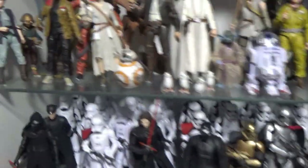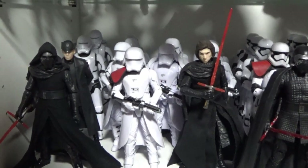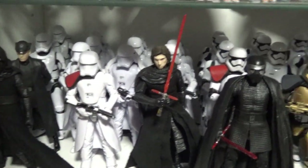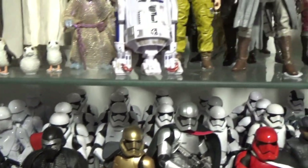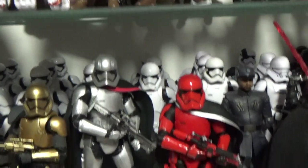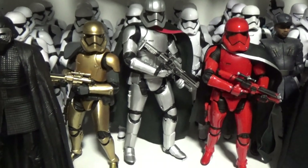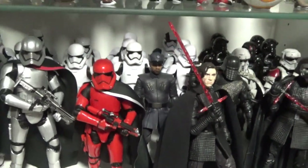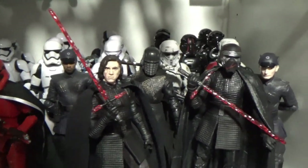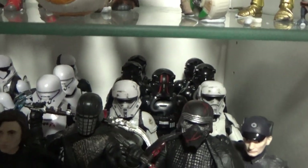Here's my First Order shelf — I think I have about 12 or 14 Snowtroopers. There's a couple of Flametroopers, all fronted by different variations of Kylo Ren. I've got close to a dozen Stormtroopers, of course fronted by Pyre, Phasma, and Cardinal. Hopefully we get more of the Knights of Ren, but I've got a few TIE Pilots back there and Mountain Troopers.